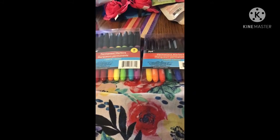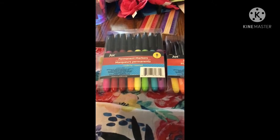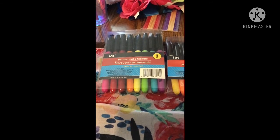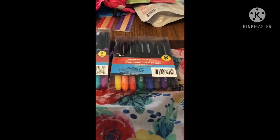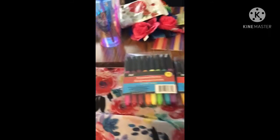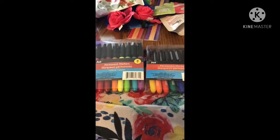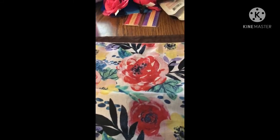The next thing is the permanent markers she got for their poster boards for their signs. You get colors like pink, red, yellow, orange, bright green, teal, purple, and then a second set with black, brown, purple, blue, green, red, orange, and yellow — eight pieces in each pack. She got those for them to do their posters.